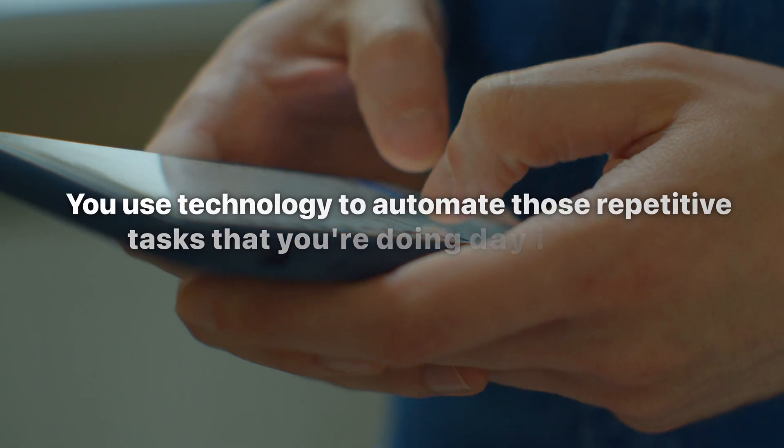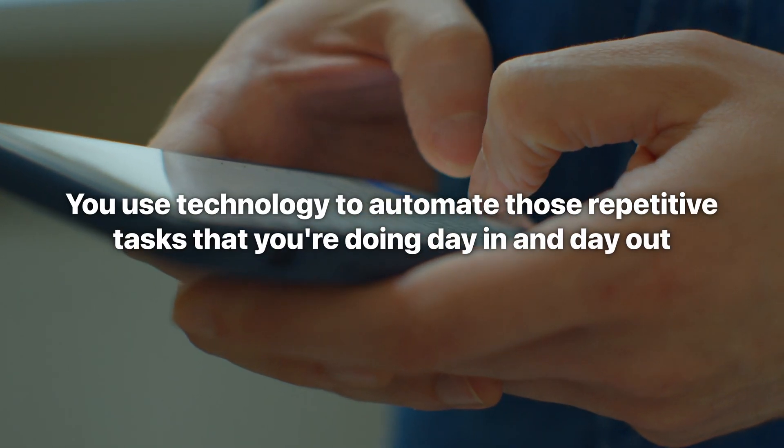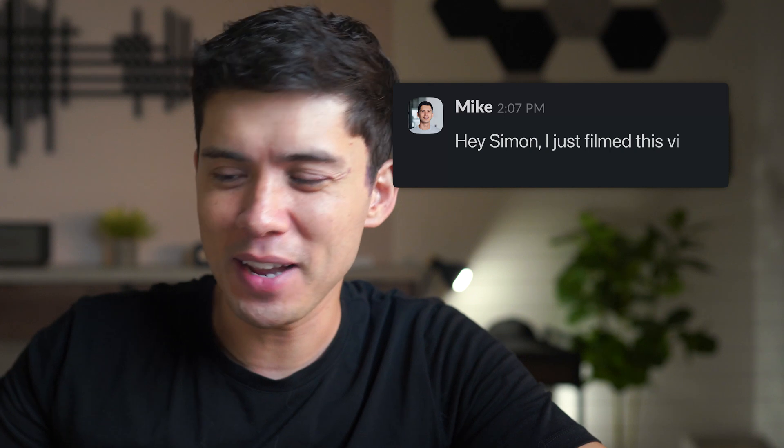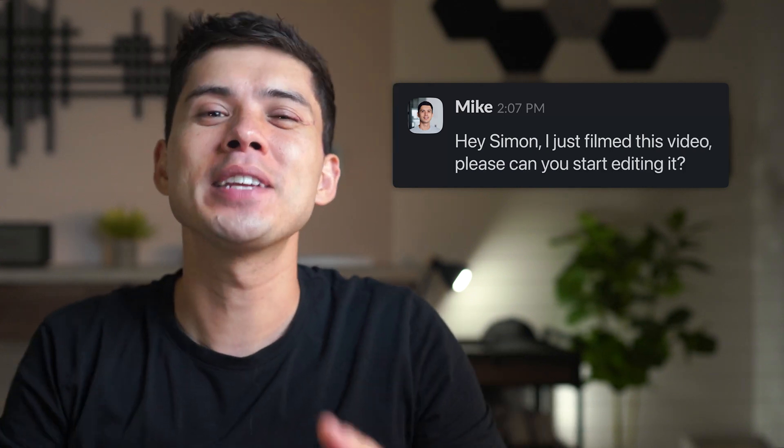Automating communication. The idea with automations is that you use technology to automate those repetitive tasks you're doing day in and day out. One of those repetitive tasks was telling my video editor every time I finished filming a video. For example, when finishing recording this video, I'd have to DM him in Slack and say, 'Hey Simon, I just filmed this video — please can you start editing it?' But with the automation software Make, I can now have that task automated. Let me show you how.